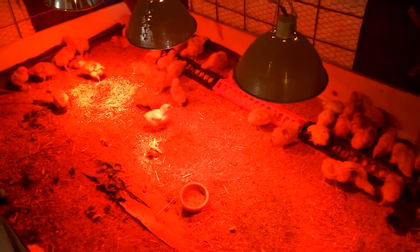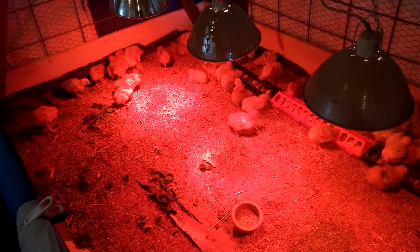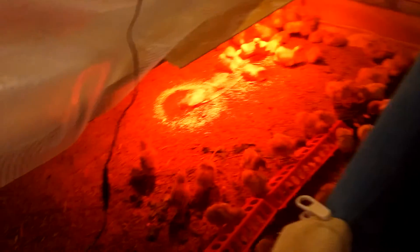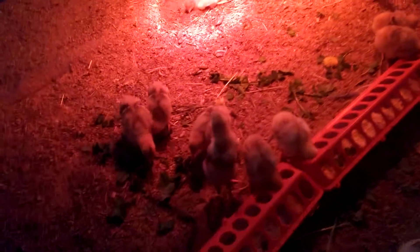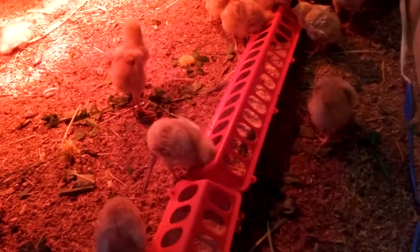These are our chicks that we got probably about 10 days ago — they're coming up on two weeks. We have them in separate brooders, about 70 in each brooder here. They're growing really well; you can see them in there.